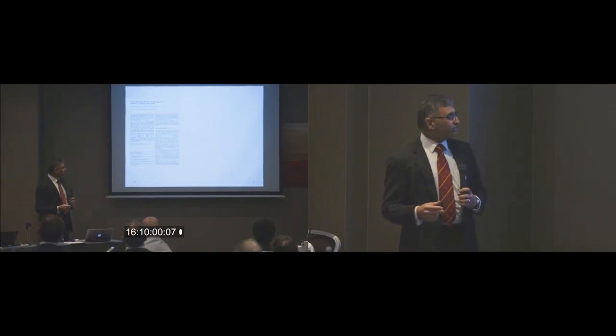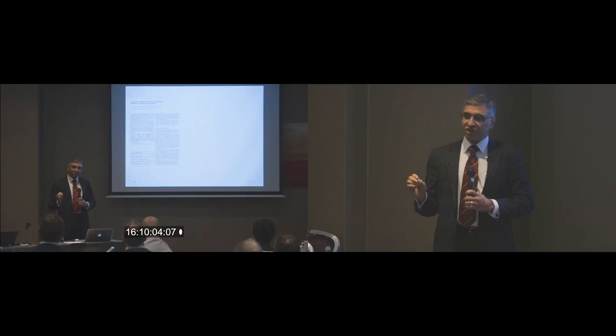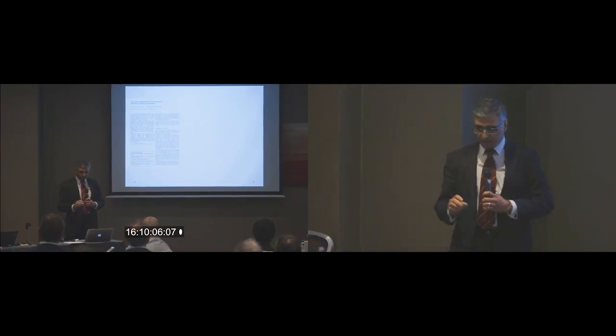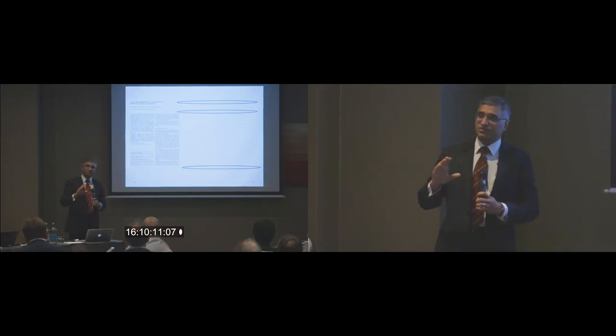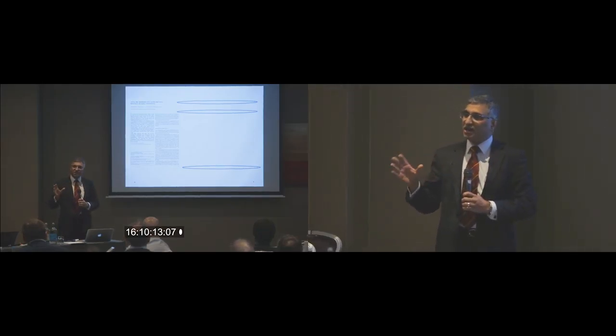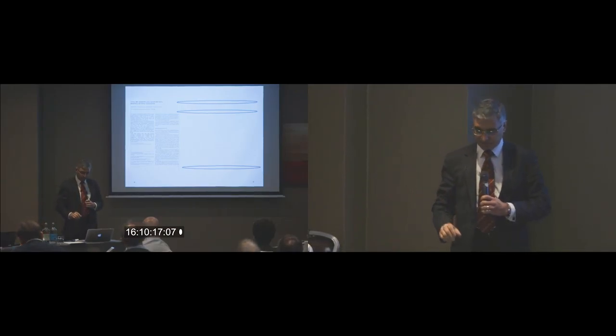There is evidence from published literature that hip replacement after any femoral osteotomy gives a compromised outcome. The risk of complications — which are generic complications — is higher in patients who have had previous pelvic or femoral surgery.